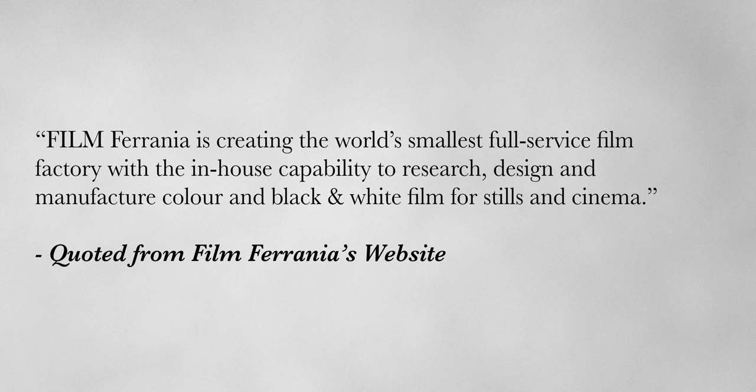Filmforania is creating the world's smallest full-service film factory with the in-house capability to research, design, manufacture, color, and black and white film for stills and cinema.